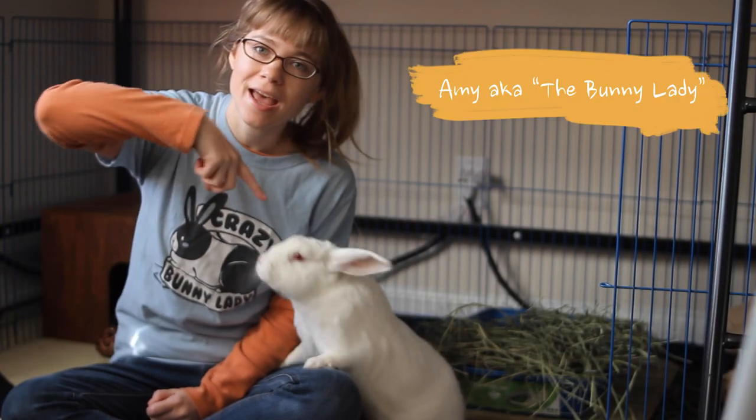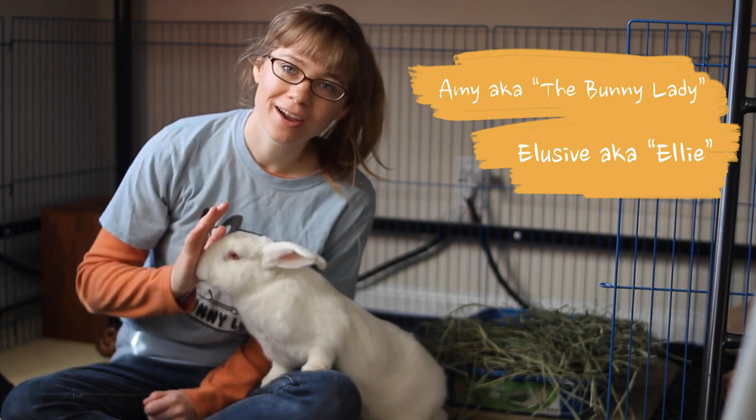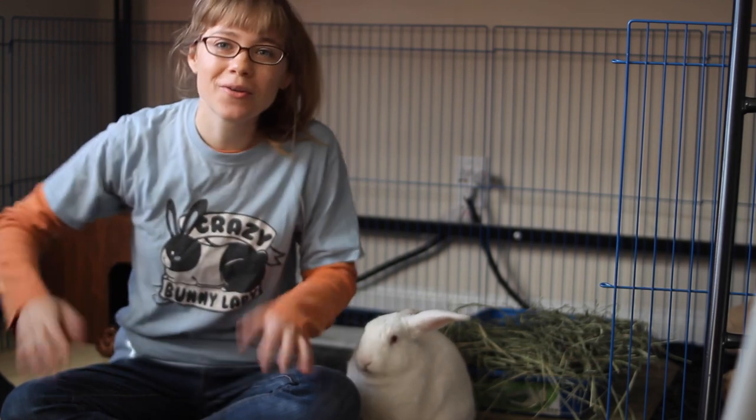Hello! I'm Amy the Bunny Lady, and this is my partner Elusive, Ellie for short — high five! Today we're going to teach you how to know if your rabbit is shedding too much.